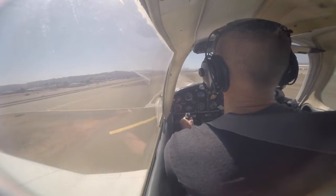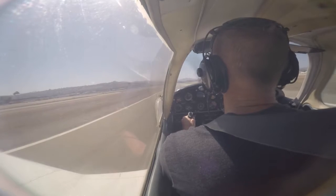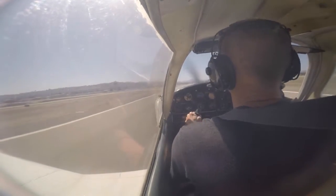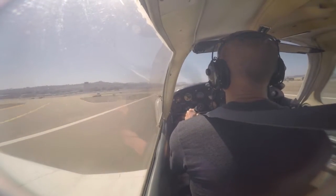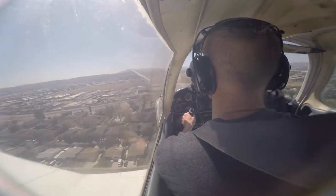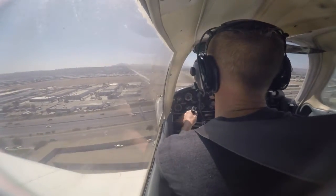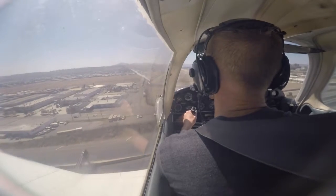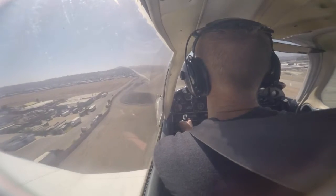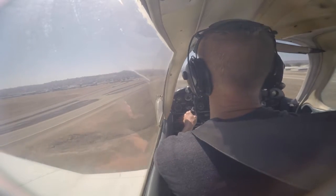Clear, touch and go. Cessna 73 Zulu, go around, make left traffic runway 27L. Cessna 73 Zulu, start a climb, go around. Cessna 73 Zulu, start a climb.